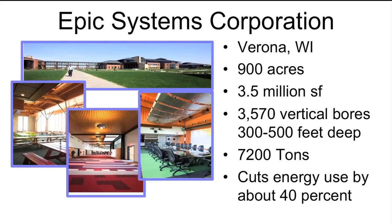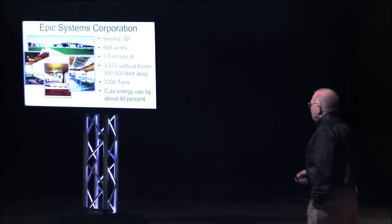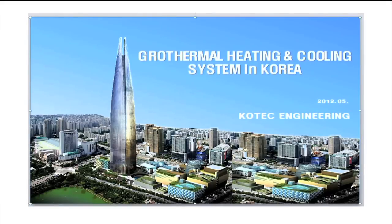We thought when we did the petroleum building we'd done the biggest thing that would ever happen. The guys that designed the Epic Systems project are students from our class. Here at Oklahoma State we do research, outreach, and professional development. We have an association with 6,000 members. Last but not least is a building in Korea — 1,200 feet tall with 400 boreholes beneath it. They did spell 'geothermal' wrong over there, but nobody would notice that except me. Well, maybe we're the ones spelling it wrong.